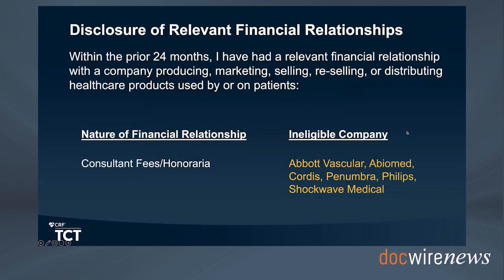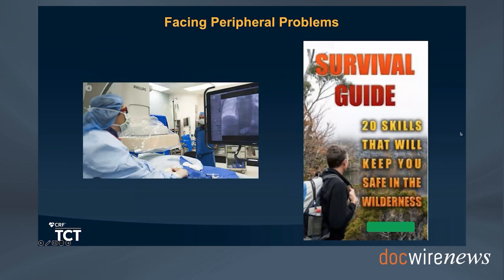All disclosures: I'm a consultant for Abbott Vascular, Abumet, Cordis, Penumbra, Philips, and Shockwave Medical, but none of them are directly related or pertinent to this presentation.